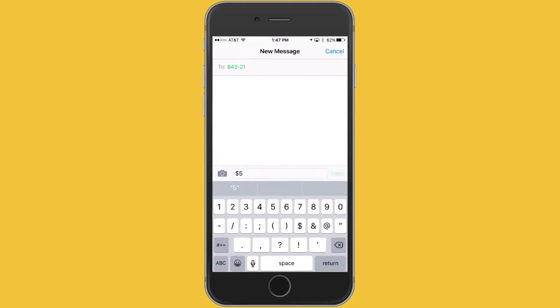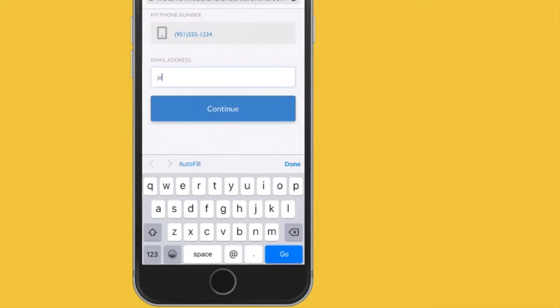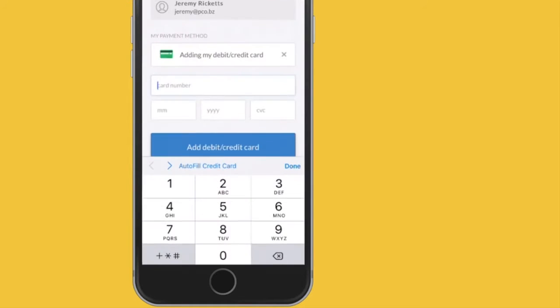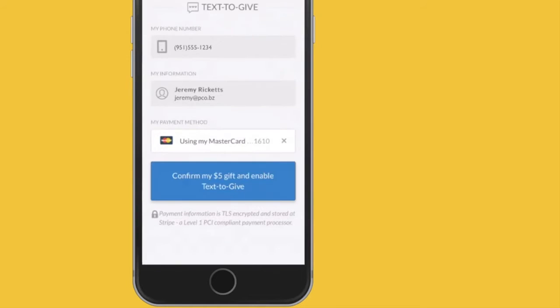Hey, let me show you how it works. All I do is text an amount to 84321 and a link will be sent back to me. I'll click on that link, add an email address for a receipt, add my payment information, and then I'm all set up.